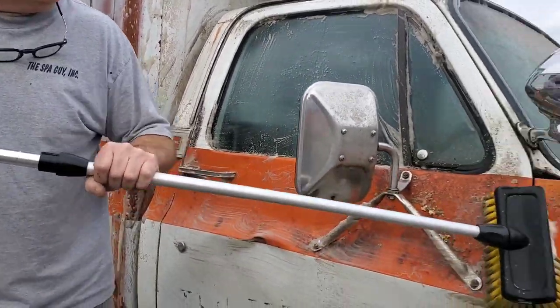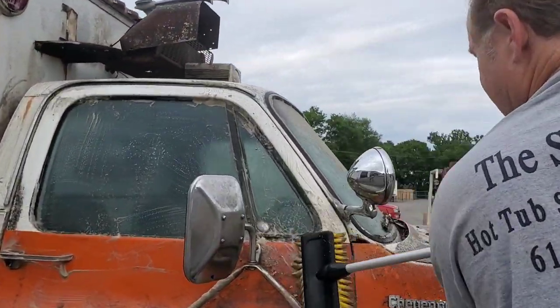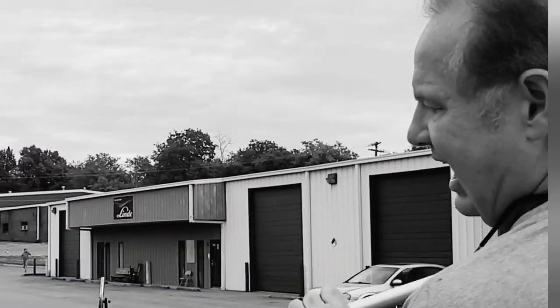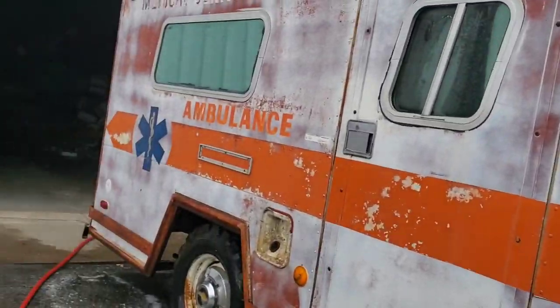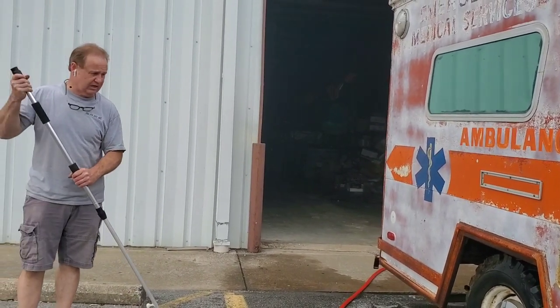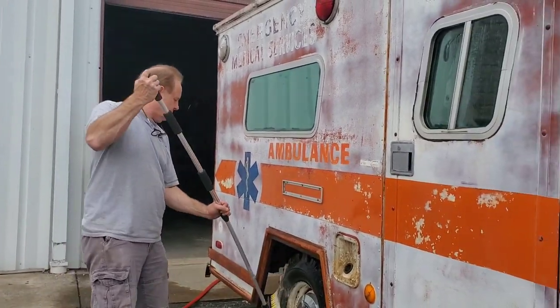The guy that bought it and saved it at the auction — if he hadn't gotten it, it would have been crushed and lost forever. The other people bidding that day was one company that scrapped vehicles — they bought them to scrap, not to fix. At the auction, was it known that this was the unit? Yes.